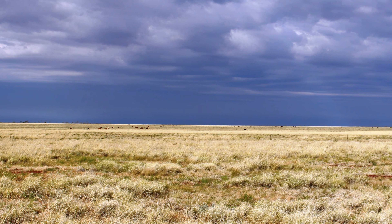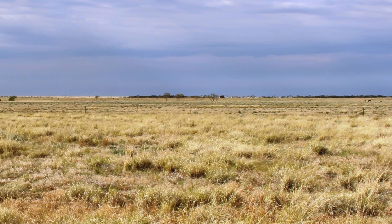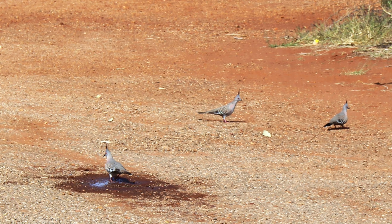The gentle undulations of the Barclay Tableland were a pleasant shade of green, although some of it was hidden by taller brown growth, possibly the tops of Mitchell grass.